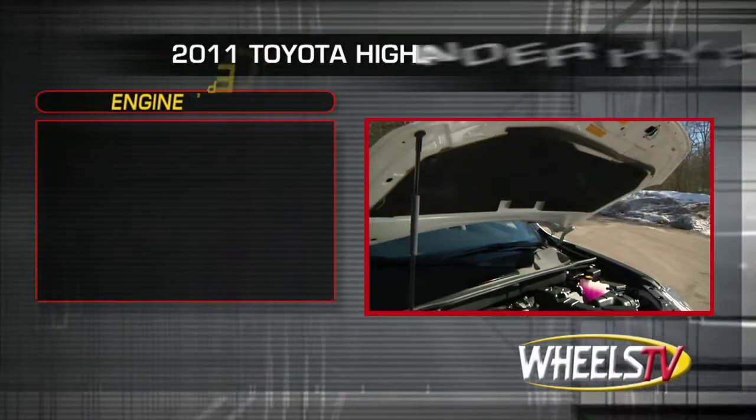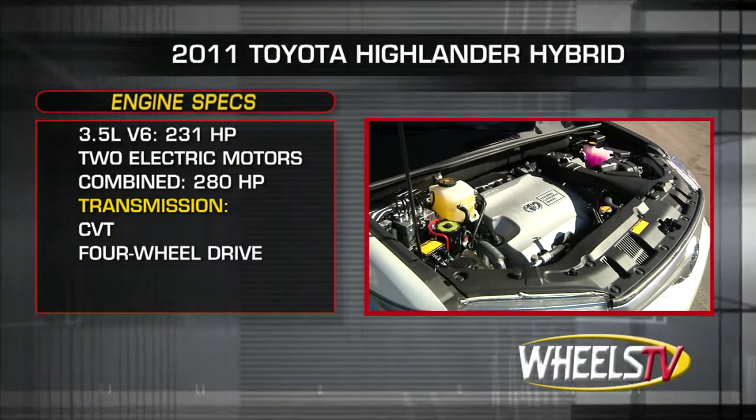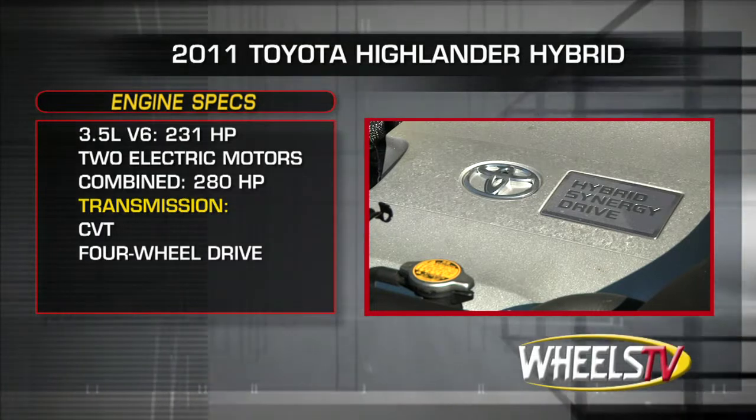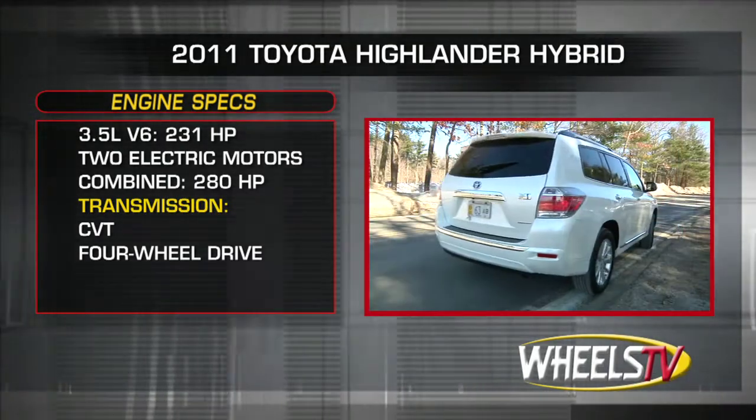The Highlander Hybrid is powered by a 231-horsepower 3.5-liter V6, working in unison with two electric motors to produce a combined 280 horsepower. Power is sent through a continuously variable transmission to standard four-wheel drive.